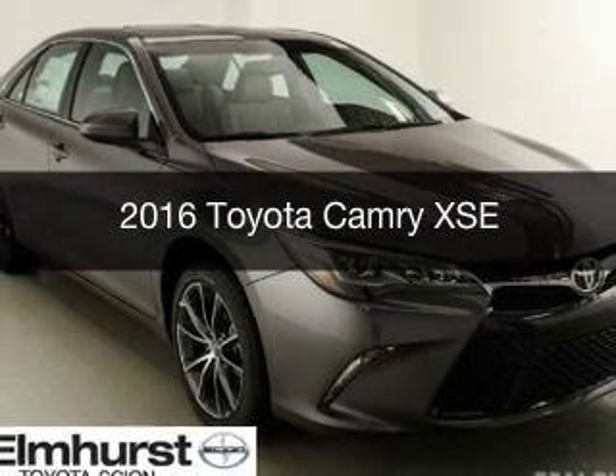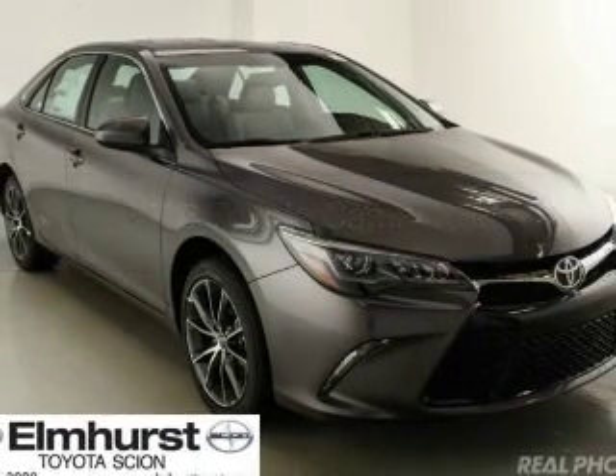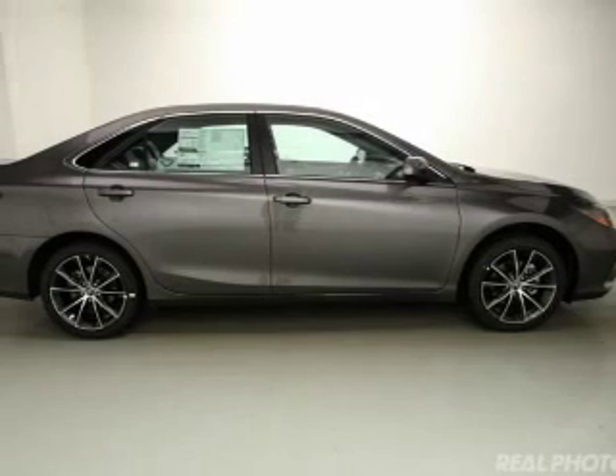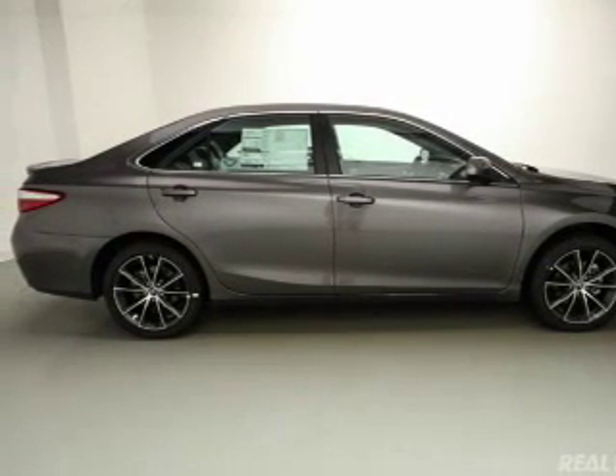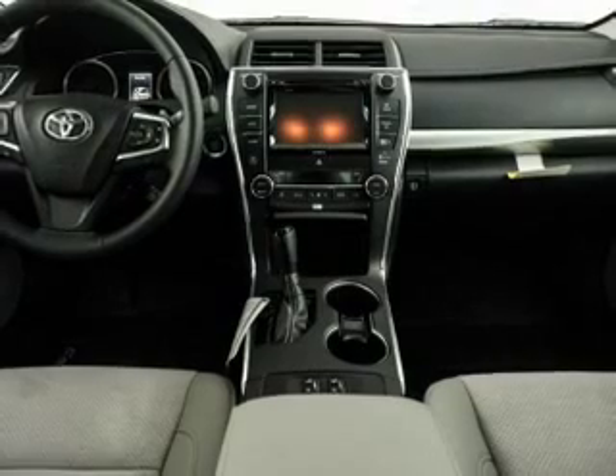This is a new 2016 Toyota Camry. It's powered by front-wheel drive, a 3.5-liter six-cylinder engine, and a six-speed automatic transmission.